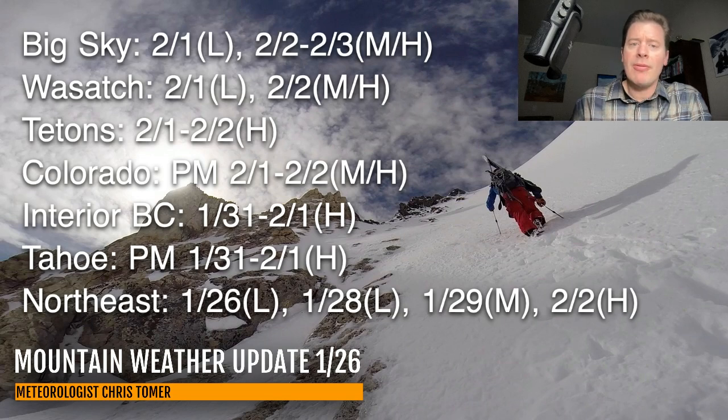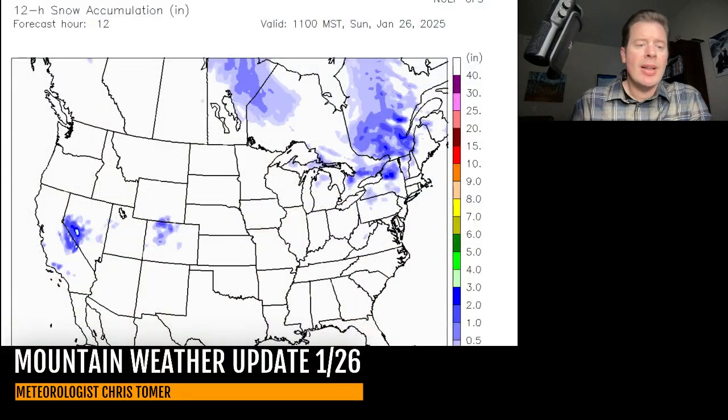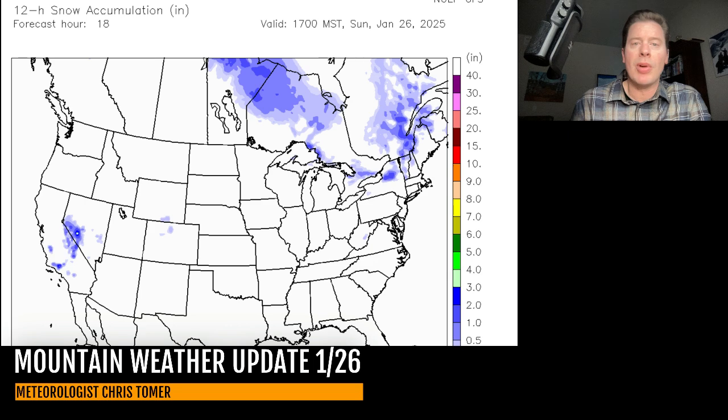I want to show you what the forecast accumulation is going to look like over time. We'll start it at lunchtime today. The light blues on this chart represent under 3 inches — you can see that on the legend. Once you pop into the greens, that's 3 to 6 inches, and yellows are over 6. You've got some light residual snow through lunch today over Colorado, but most of the action is moving into California with that area of low pressure.